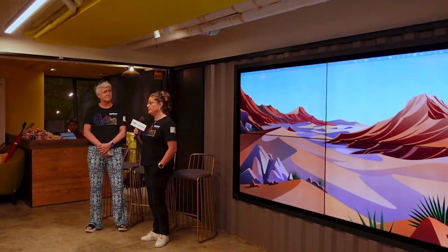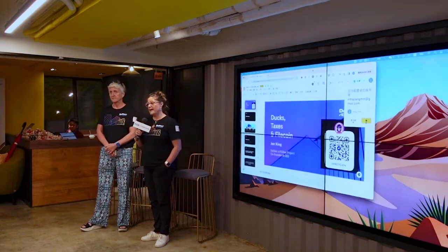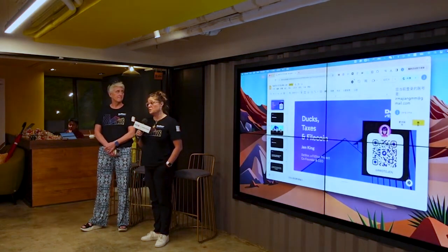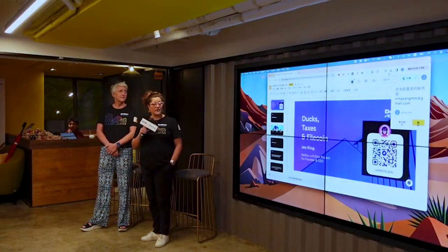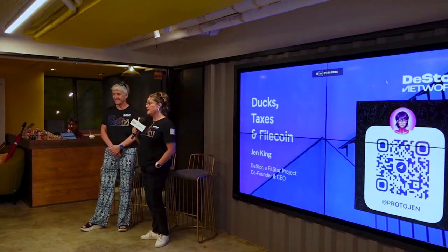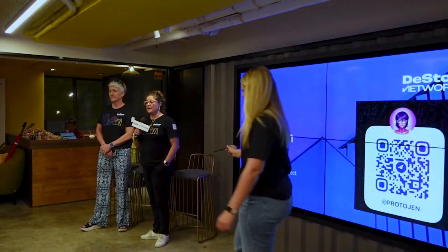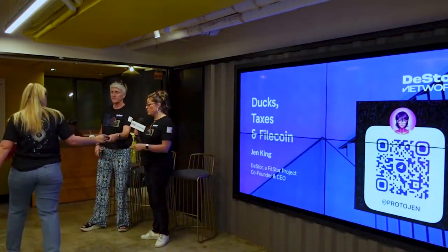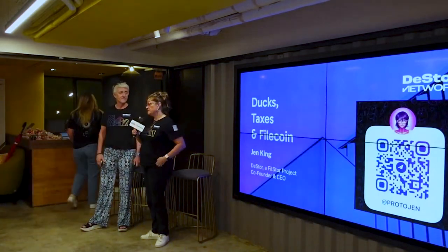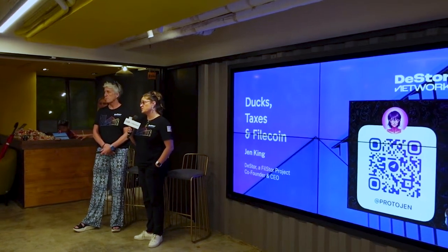I am the co-founder and CEO of PhilStore, which has the DStore brand and DStore project, which we're going to talk about today. And then Mara, my co-founder, chief strategy officer. Previous life, we were both from Protocol Labs. I managed the client growth portfolio, and Mara managed the SP portfolio, so a lot of you are familiar from a storage provider standpoint.